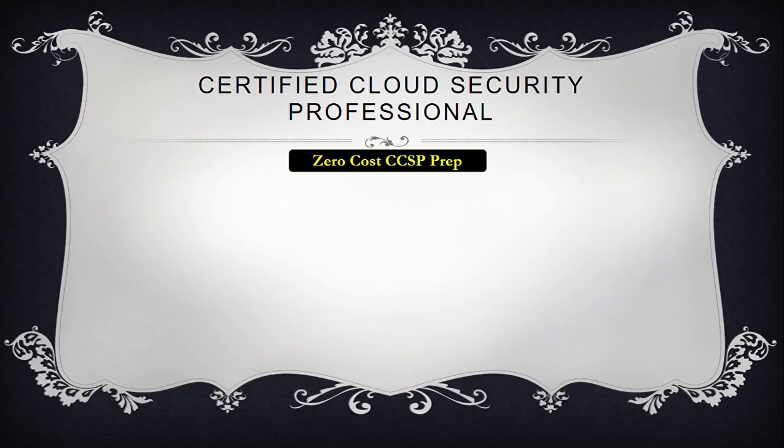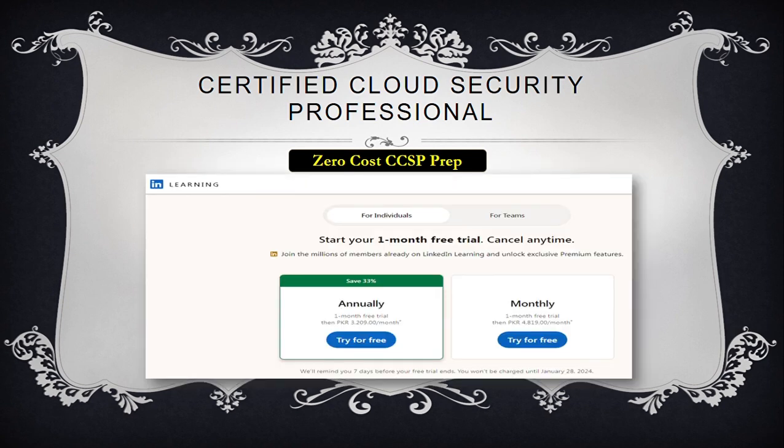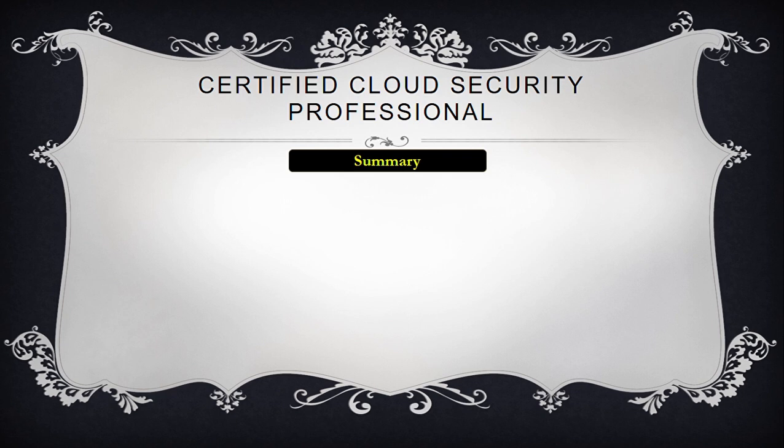Now, coming towards the video portions. LinkedIn offers a free trial learning portal account for one month. Avail the opportunity and open Mike Chapple's videos for CCSP — one month is more than enough to cover these videos. Other than this, Pete Zerger, Prabh Nair, and Gwynn Bettis's exam tips are available free of cost on YouTube. In this way, you've got the relevant books, practice questions, and videos — all free of cost — which are more than enough to prepare for your CCSP.